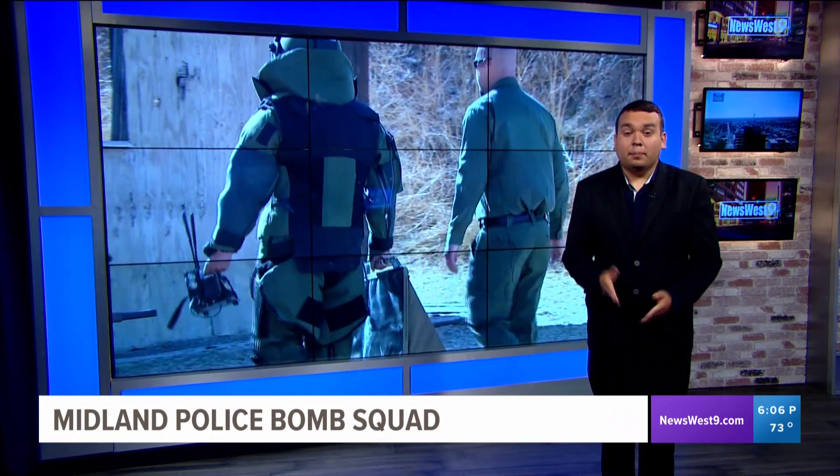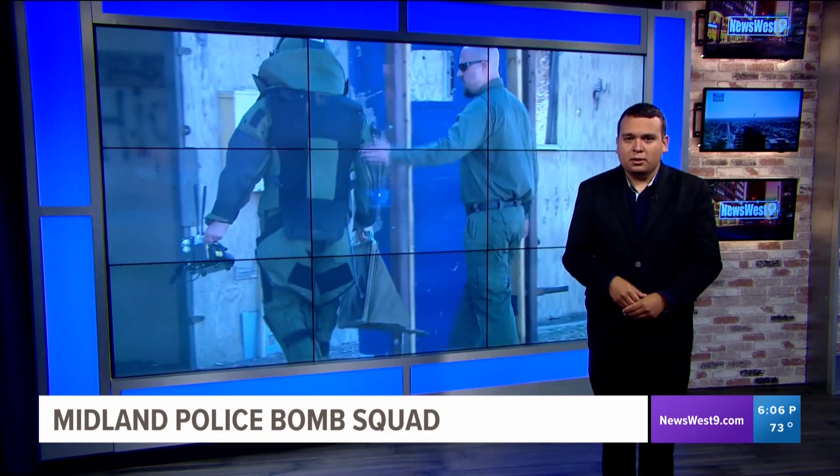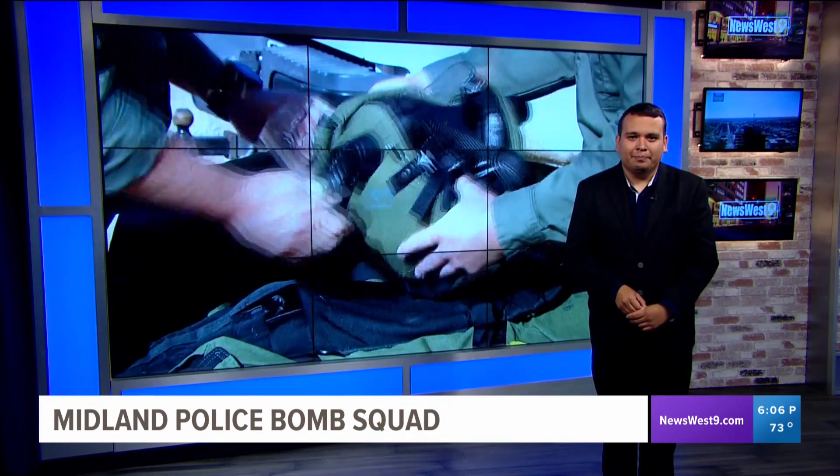Officers with the bomb squad advise the public to stay alert and report anything that looks suspicious to local authorities. Crystal? Thanks, Francisco.